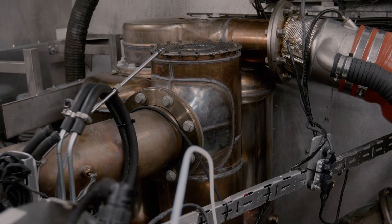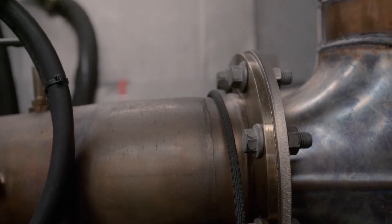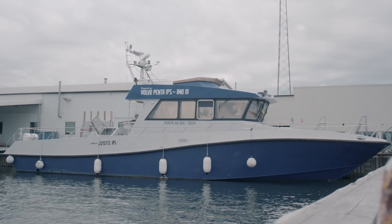This system is a compact design and it will fit in existing IPS 1350 engine rooms. At Volvo and Volvo Penta we have developed the after-treatment system for several years, so we have a really proven technology when it comes to after-treatment systems.